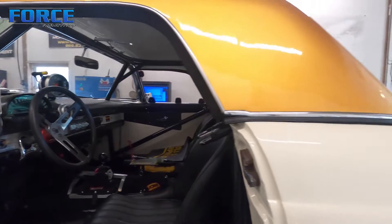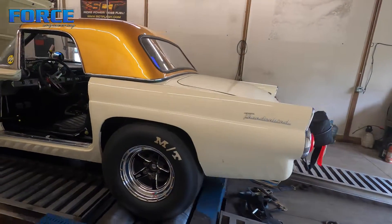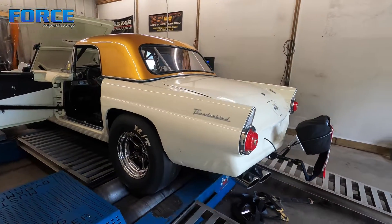We're going to get in this thing. I got a carburetor adjusted and we'll start playing with timing and jetting to see what kind of power we can make.